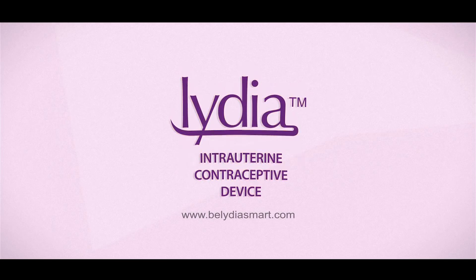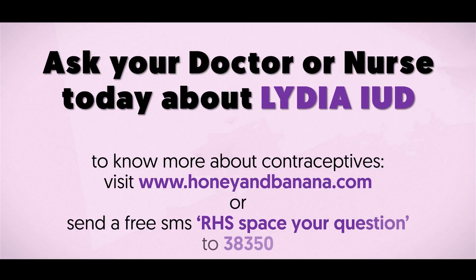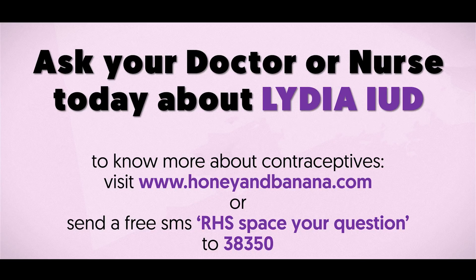To know more about Lydia IUDs today, visit www.VLydiaSmart.com. And for information on other pregnancy prevention, contraception and child spacing methods, visit www.HoneyAndBanana.com.